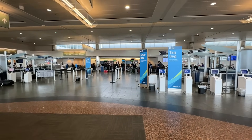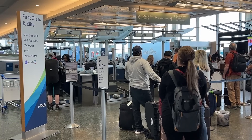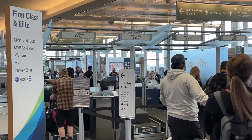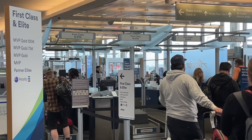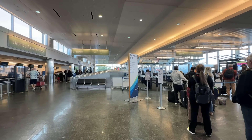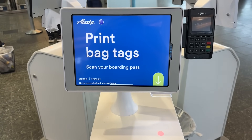In an effort to be environmentally friendly, Alaska encourages everybody to have their boarding pass on their personal device instead of printing it. When you go up to the self-service kiosk you'll show them the boarding pass on your phone, it'll print out your bag tag and you can take it to the bag drop stand. Makes it wildly efficient. But if you do need a paper boarding pass or if you have questions, there are still agents for you to talk to.